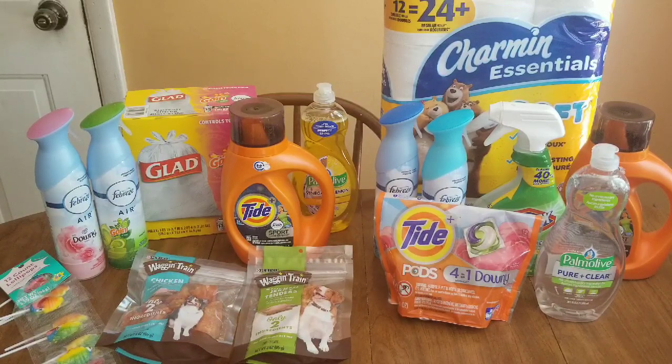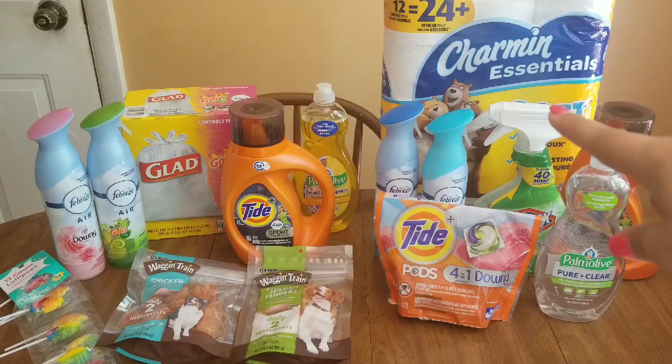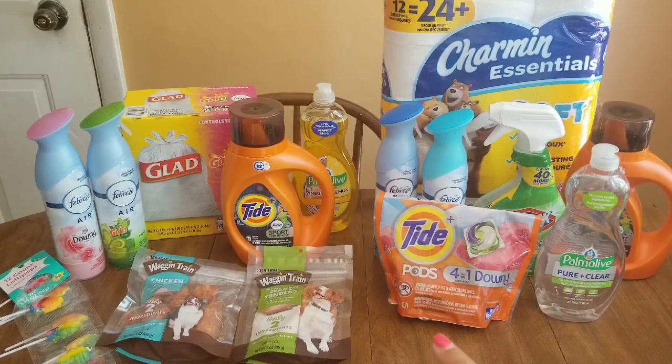I'll let you know how much each item ended up being and what I paid. For the first transaction, I got the Charmin Essentials — the 12 equals 24 rolls of toilet paper. It is on sale for $4.95 this week. It's not advertised in the ad but it is in fact $4.95, and we have a $1 Smart Coupon — those are digital coupons, that's just what Family Dollar calls theirs — so you'll hear me refer to it both ways. I also grabbed the Tide Pods, which are $4.95.